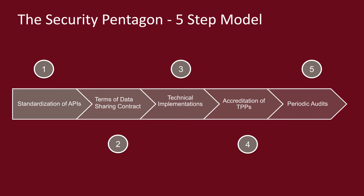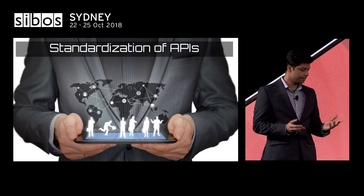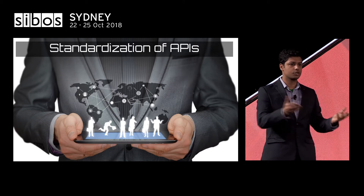The first step is standardization of the APIs. The standards could be set by either a consortium of banks or some standard-setting organizations such as ISO. This is important for two reasons: first, it gives a fair competitive environment to all the TPPs who are building their products; and second, it gives a fair ground of assessment to all the banks who are going to evaluate the TPP APIs.